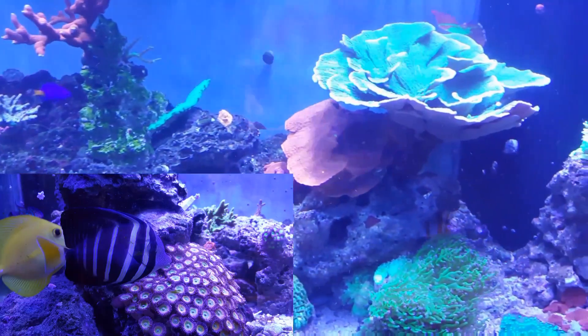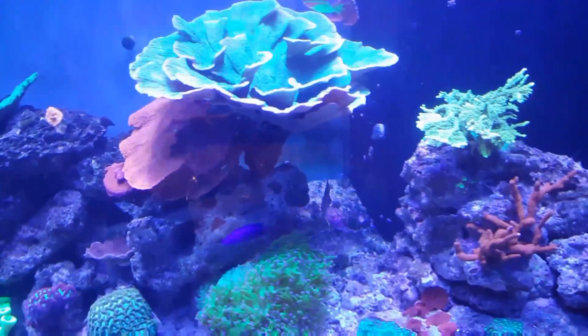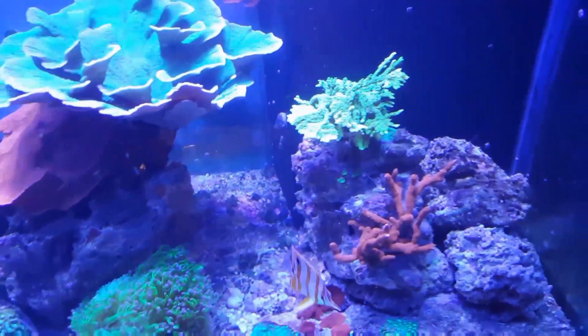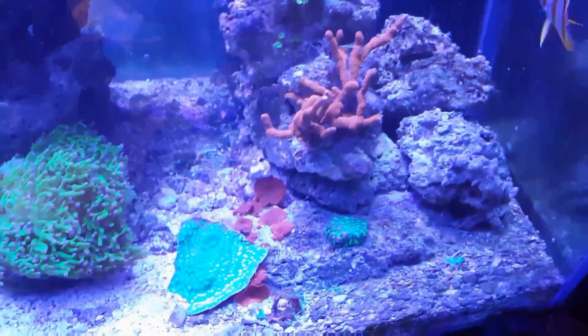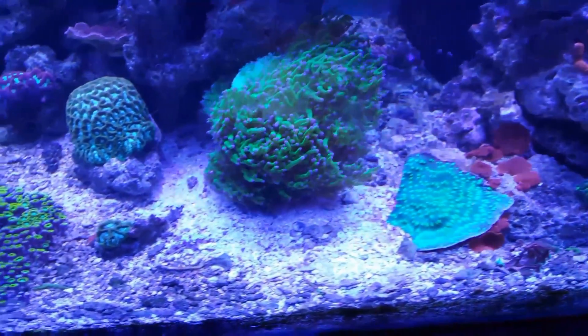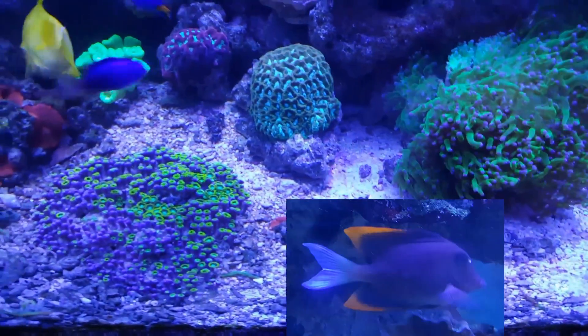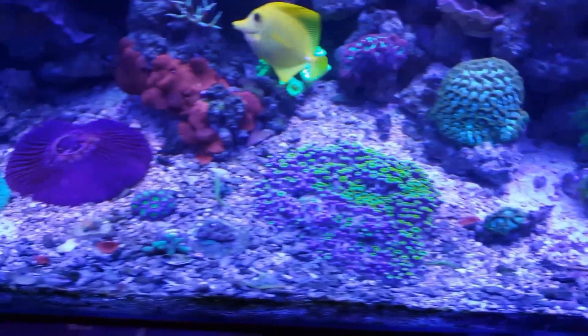My Sailfin tang is an absolutely beautiful tang — it has sail-like fins and is unlike any other tang. It has awesome colors and I get super excited when I see him in there with his fins all out, just swimming around happy. Bristletooth tangs are amazing because they have bristles in their mouth where they scrape algae off of rocks or glass.